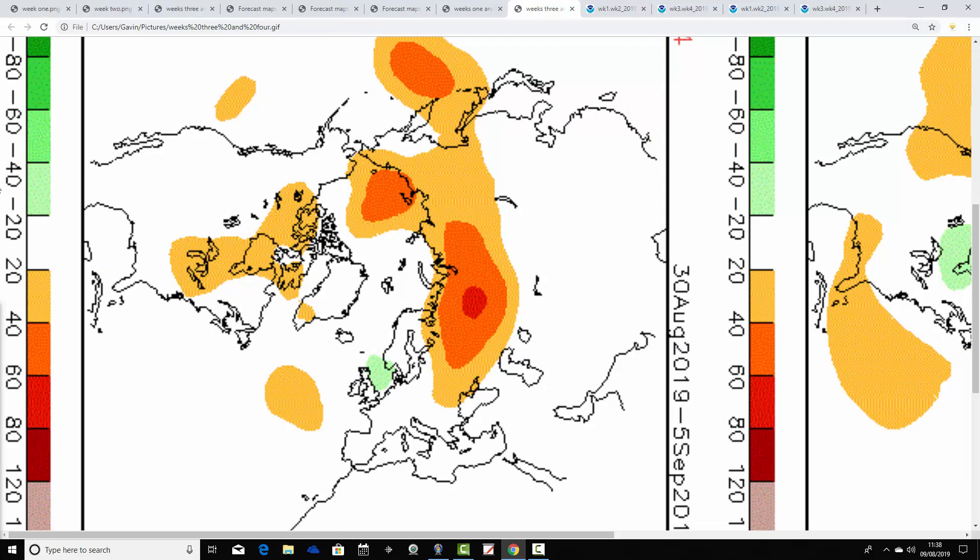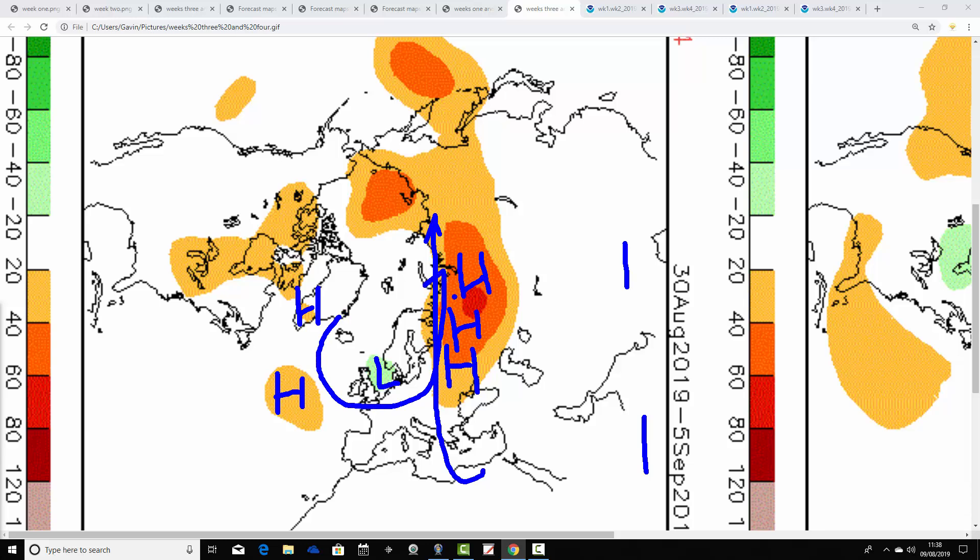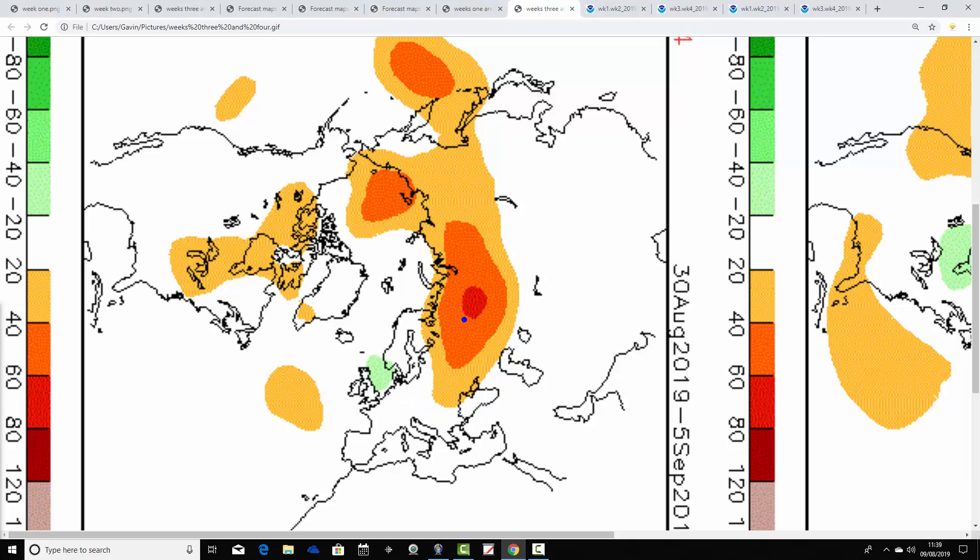Going through to week four, which is the 30th of August to the 5th of September — by then we've got ridging taking place across eastern parts of Europe and western Russia, which will bring hot air up the eastern side of Europe. However, for us we've got a ridge in the middle of the Atlantic, still a few hints of blocking towards Greenland, and a weak trough of below-average heights in the North Sea. That could potentially be quite a cool and unsettled first week of September — the jet stream could well be doing something like that. It is week four so it's quite a long way away, but that one doesn't look quite as warm and dry for September — it could be rather cool and still a little unsettled.